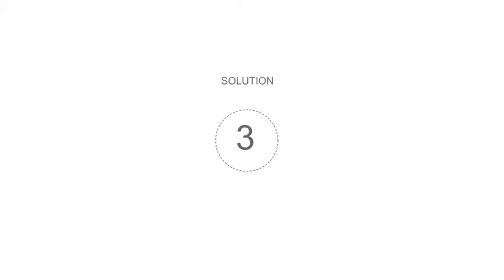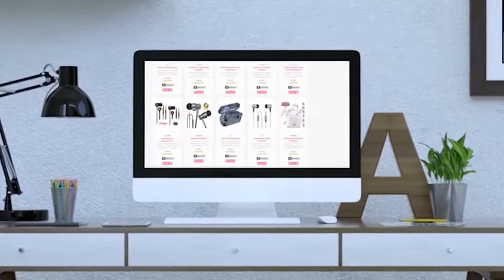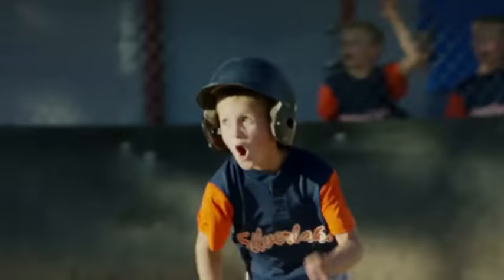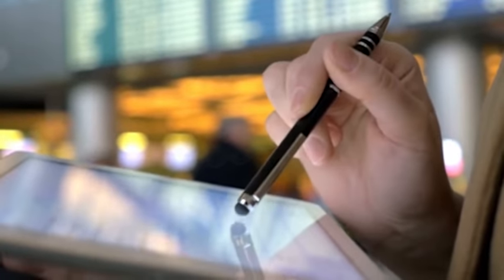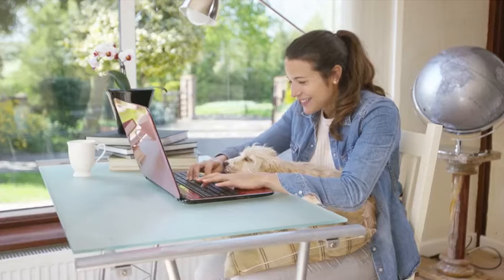StreamStore Solution 3: StreamStore allows you to build an Amazon store that lists all the entire products available on Amazon. No more missed opportunities! Your visitors will get an unlimited choice of products when they visit your store. They will receive dynamically generated content streamed directly from Amazon, so they'll never be without choice. That means you only need to do the setup and let it generate money for you on autopilot.